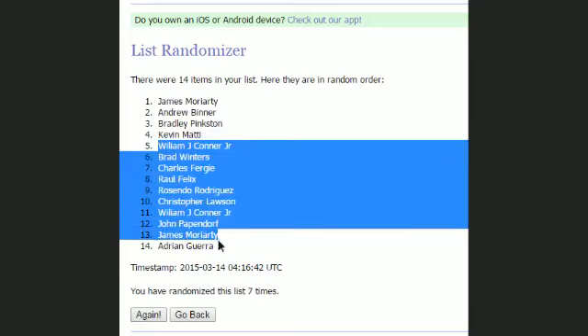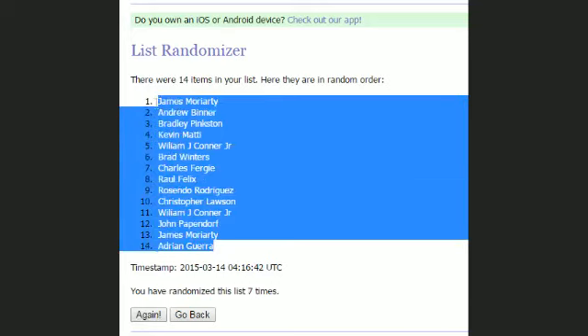Aiden G, you're on the bottom of this list. And James M, you're on the top. So I've copied this list and now I'm pasting it in right here into our spreadsheet.